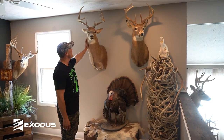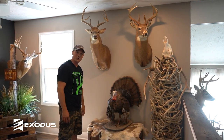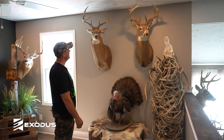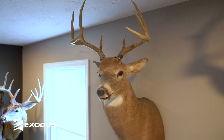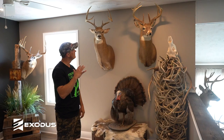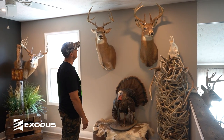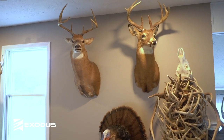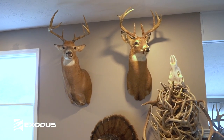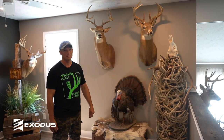This buck here I named Hollywood because it was probably the most photogenic buck that I've ever had. I would literally get hundreds of photos of him. He just knew where every camera I had and he would be on every camera, every night, multiple times. Shot him October 12th at 7:05 in the evening. He ran about 100 yards and tipped over.